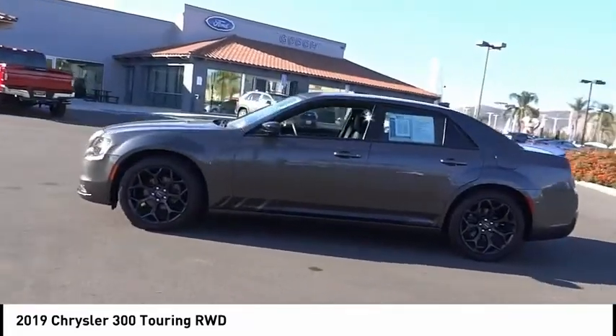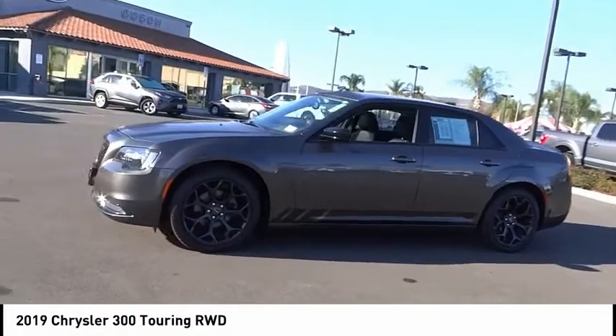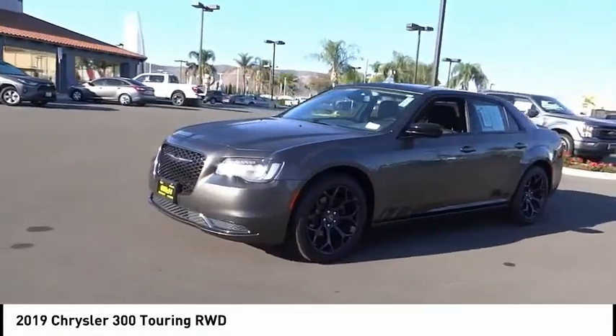Speed control, rear window defroster, low tire pressure warning, trip computer. Come take a test drive today.